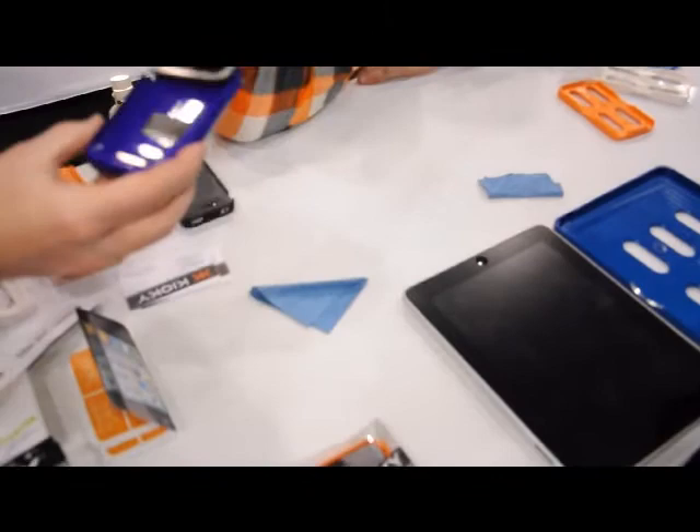Perfect fit every time, and much cheaper than going to the big box stores. Not only do you get the applicator, you get three screens, a micro cloth, and a squeegee. And you can do it yourself — anybody can do it.